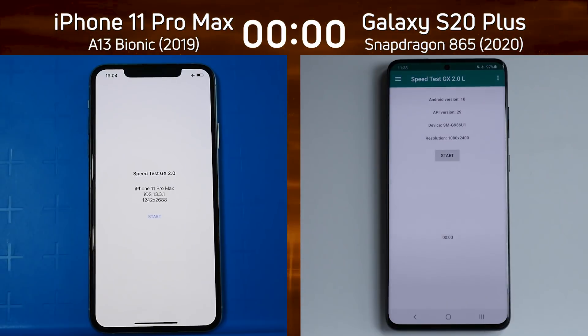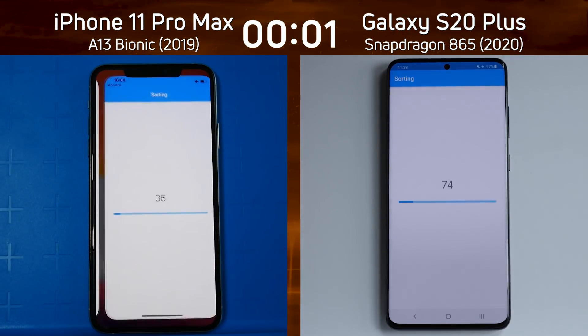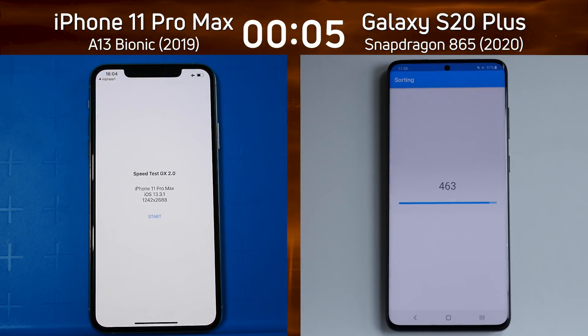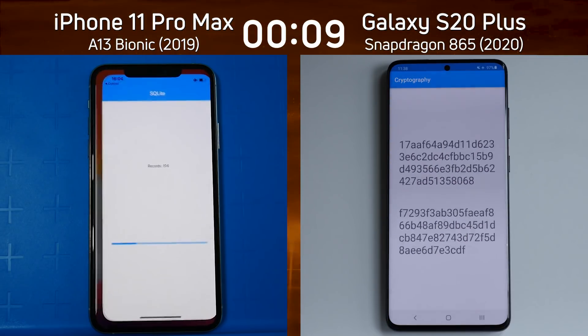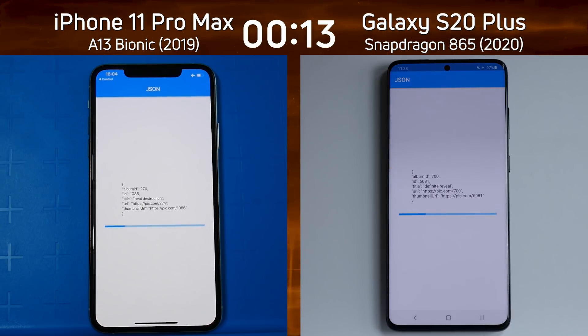Let's find out. We've got the iPhone 11 Pro Max on the left-hand side, running the latest version of iOS — iOS 13.3.1. This is a new recording of the iPhone to see whether the software has made any difference, on the right-hand side with the Galaxy S20 Plus with the Snapdragon 865. And as I'm saying, that's looking pretty much neck and neck.